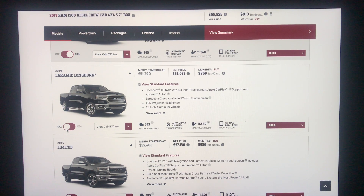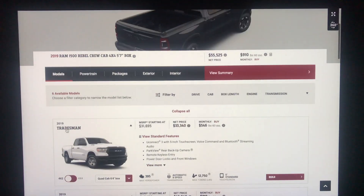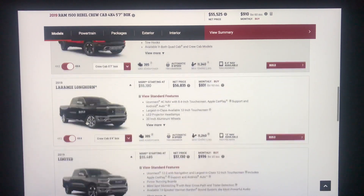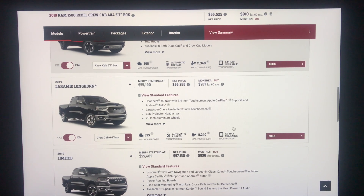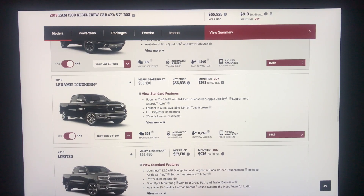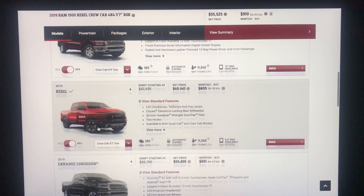Hello everybody. Today I'm taking a look at the 2019 Ram 1500 Laramie Longhorn. I've been building and pricing all of the vehicles with every single trim, and right now I'm on this one. To keep everything consistent, I'm keeping the standard stuff the same — 4x4 on every single model, crew cab with the 6x4 box. I wasn't able to get that on the Rebel; the only option was the 5x7 box. The standard price for this is $55,190 and the net price is $56,835 — pretty much what it costs to spec out the Rebel.